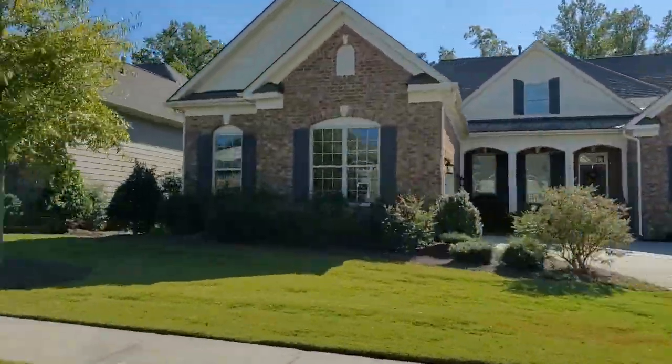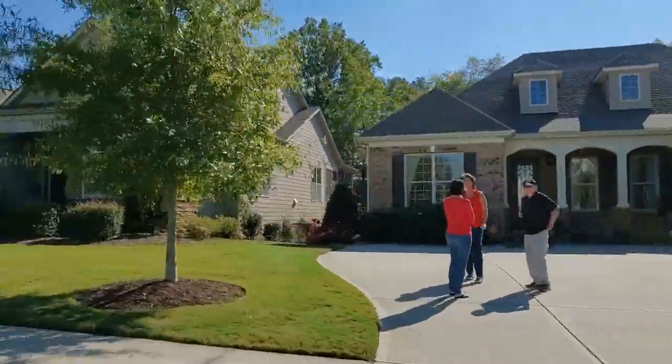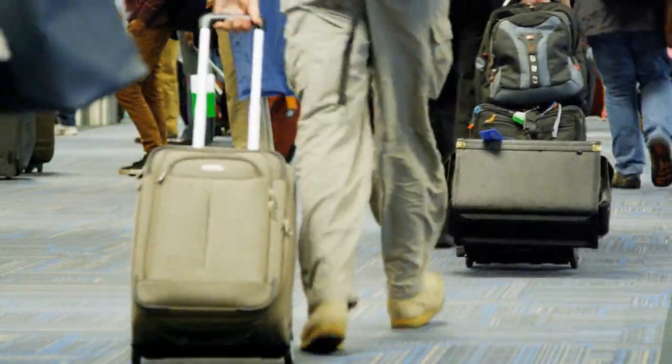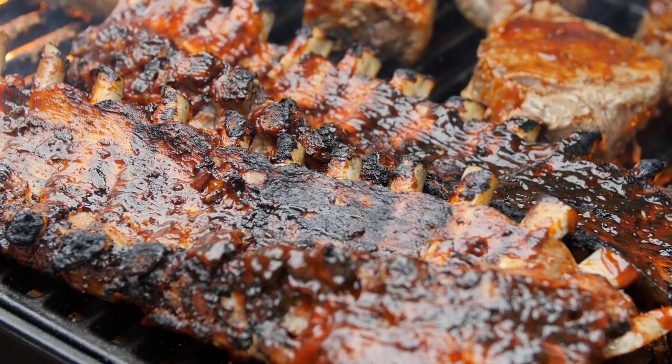So you can live life at your own pace with friends and family, or partake in the numerous activities led by the lifestyle director's calendar events. At Regency, you'll be just 30 minutes from uptown Charlotte and the international airport, as well as just five to ten minutes from local shopping, dining, anchor stores, and medical centers.